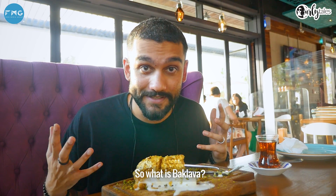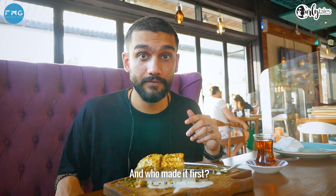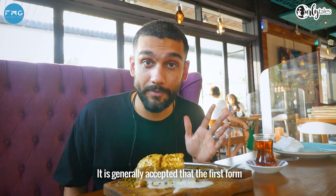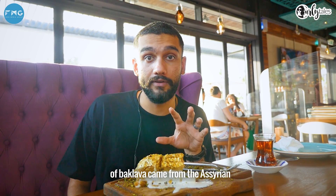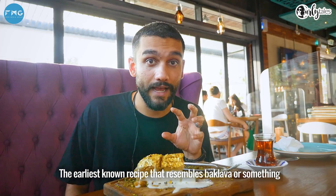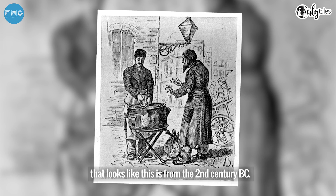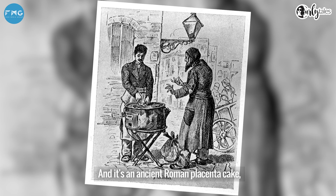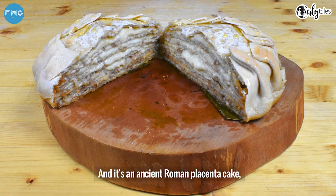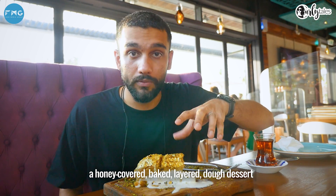So what is baklava? Or as the Turkish call it, baklava. It's generally accepted that the first form of baklava came from the Assyrian empire around 800 BC. The earliest known recipe that resembles baklava is from the second century BC, and it's an ancient Roman placenta cake, which is a honey covered baked layered dough dessert.